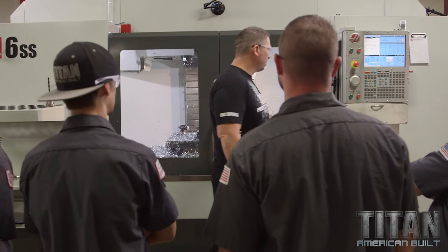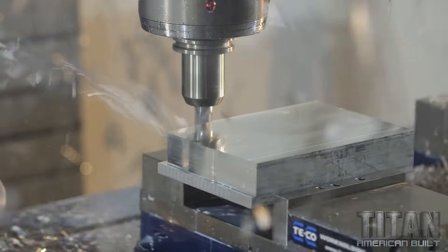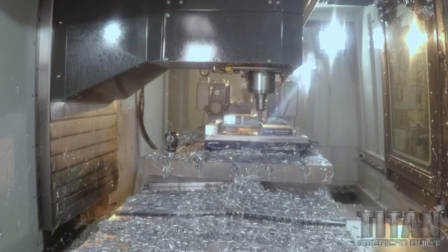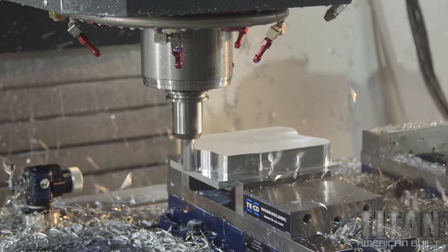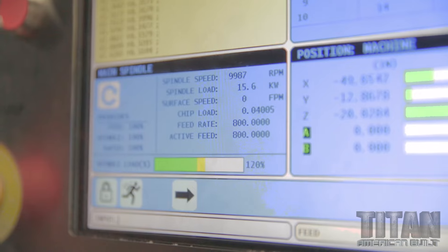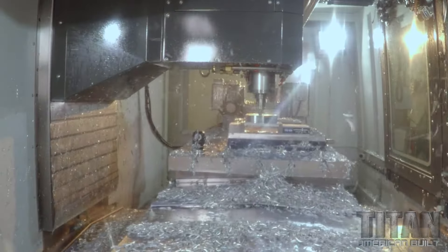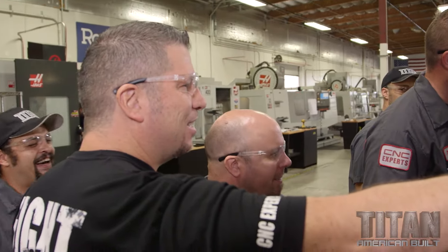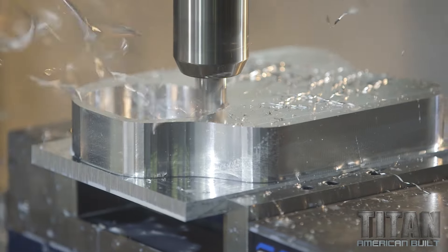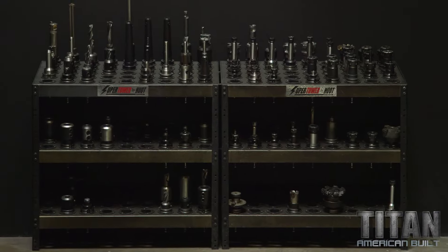Here at Titans we push it as hard as we can. I'm gonna run this thing at 800 inches a minute — let's watch it rock and roll. What we're doing is going full depth, all the way down, taking a 200 thousandths radial, and then just pounding it all the way in. Watch this first cut.